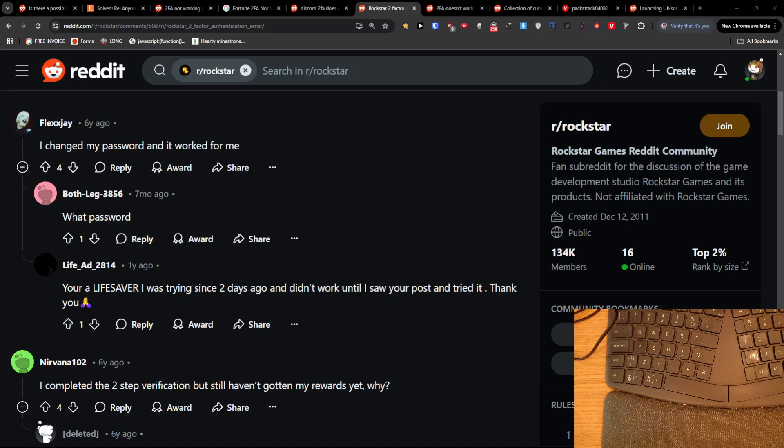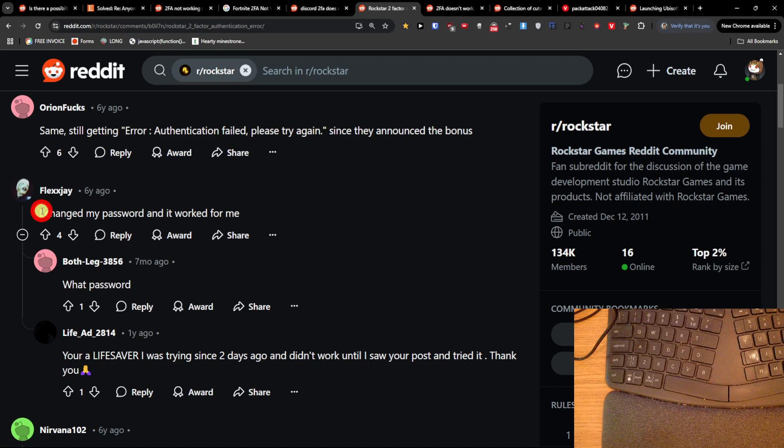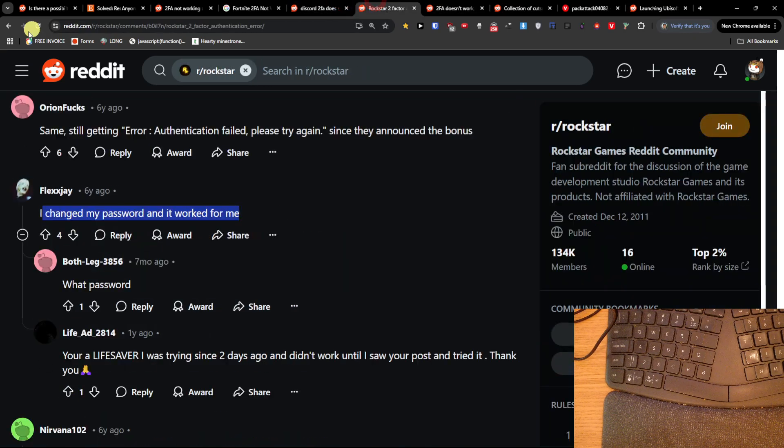Hey guys, quick video for you. If your two-factor authentication is not working, someone mentioned that changing their password worked for them. Also, if it's on your phone, this kind of error usually happens because your clock or time zone is off by more than 30 seconds. Try to double-check that it's properly synchronized — both the time zone and your phone clock.